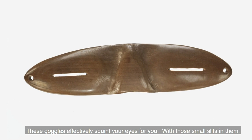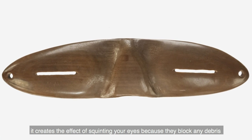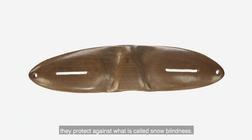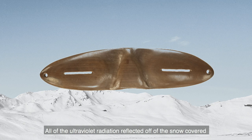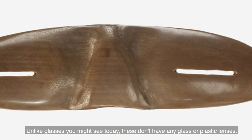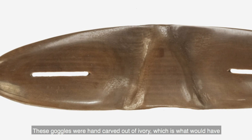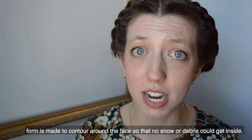These goggles effectively squint your eyes for you. With those small slits in them, it creates the effect of squinting, blocking any debris from getting into your eyes, but most importantly, they protect against what is called snow blindness. All of the ultraviolet radiation reflected off of the snow-covered landscapes can make you temporarily blind. These glasses served their users who were moving from place to place in the snow. Unlike glasses you might see today, these don't have any glass or plastic lenses. These goggles are hand carved out of ivory, which is what would have been available to the designers, and you can see that the form is made to contour around the face so that no snow or debris could get inside.